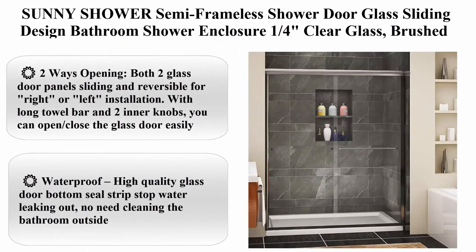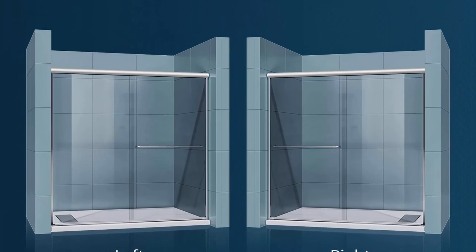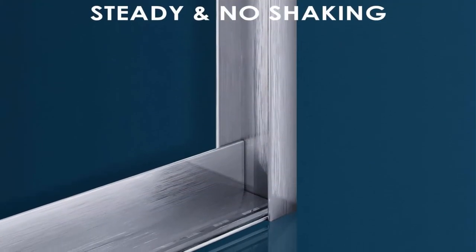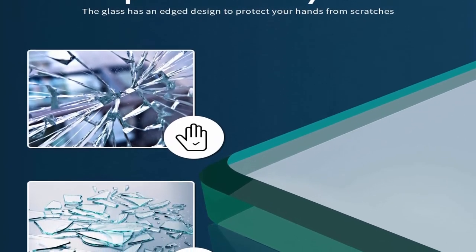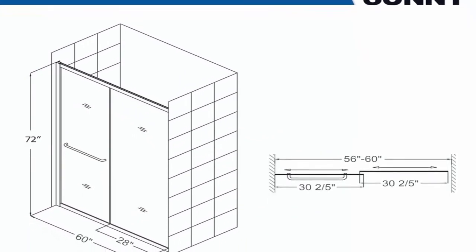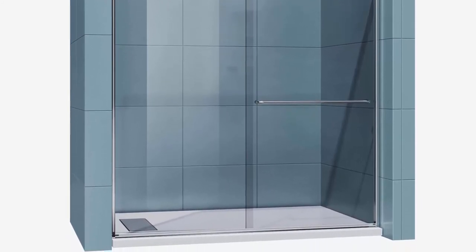Top 10: Sunny Shower semi-frameless shower door, glass sliding design, bathroom shower enclosure, 1/4 inch clear glass, brushed nickel finish, 60 inches x 72 inches. Model size: 60 inches W x 72 inches H. Width adjustment range: 58.5 to 60 inches by cutting guide rail. Hardware finish: brushed nickel. Two-way opening: both glass door panels sliding and reversible for right or left installation. With long towel bar and 2 inner knobs, you can open and close the glass door easily. Waterproof high-quality glass door bottom seal strip stops water leaking out. Safe to use — consists of top quality aluminum material frame and tempered clear glass certified by ANSI. Silent sliding using the special roller and guide design, no noise while opening and closing the door.